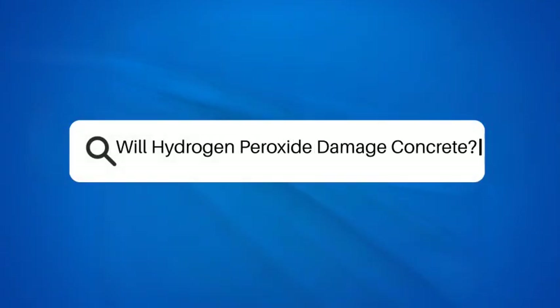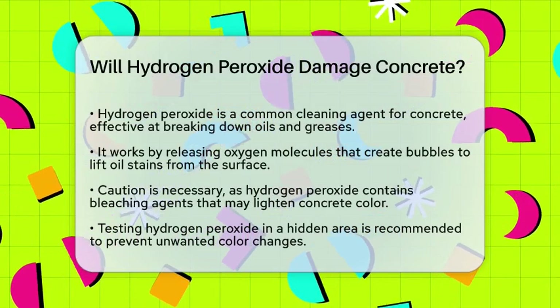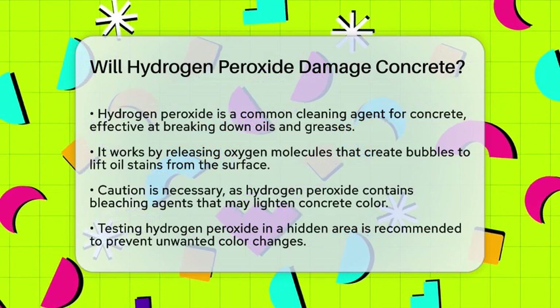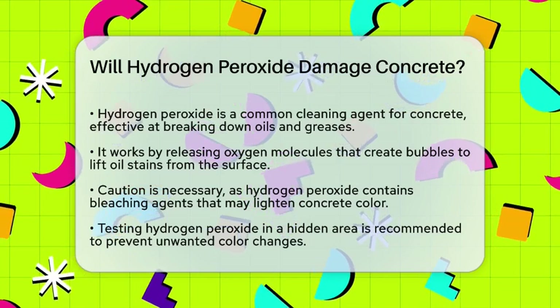Will hydrogen peroxide damage concrete? If you're wondering whether using hydrogen peroxide to clean your concrete surfaces could do more harm than good, you're not alone. Let's break down the details to help you make an informed decision.